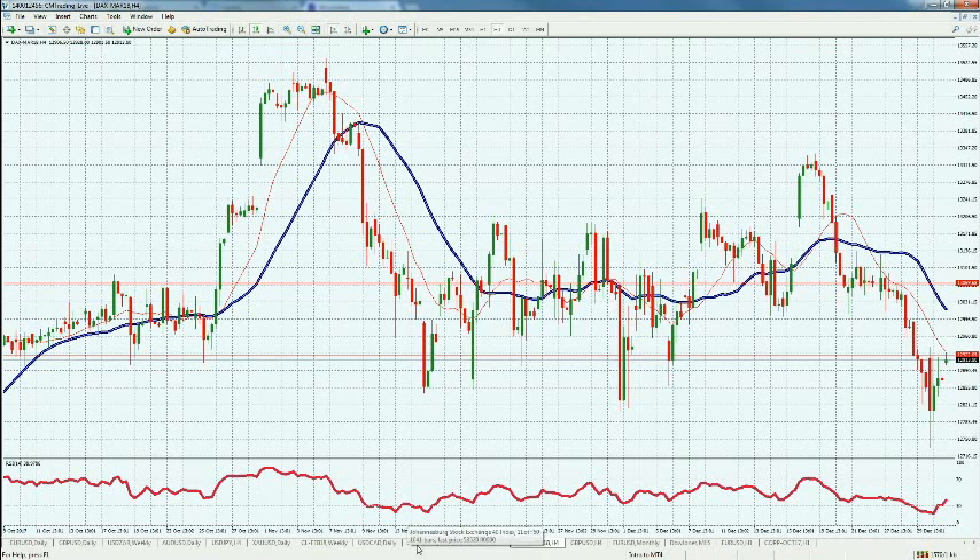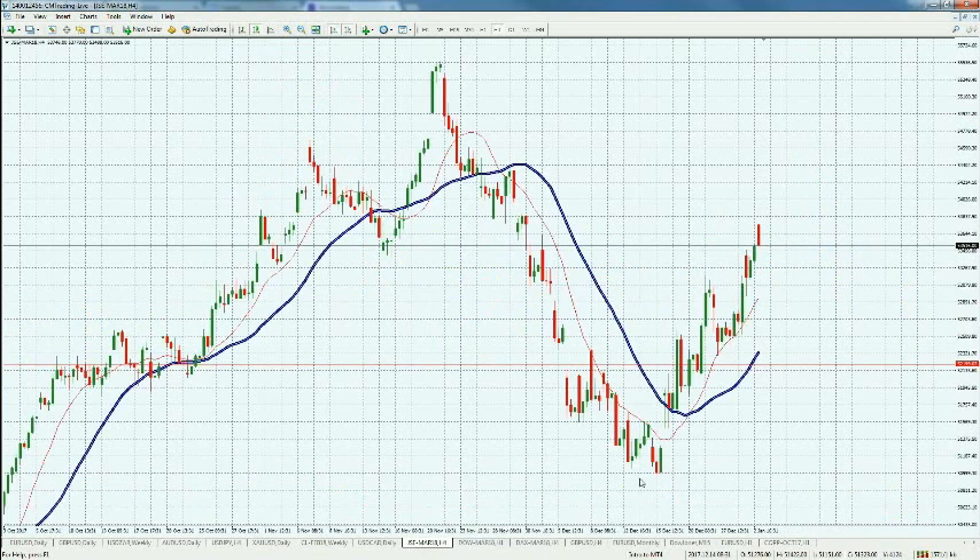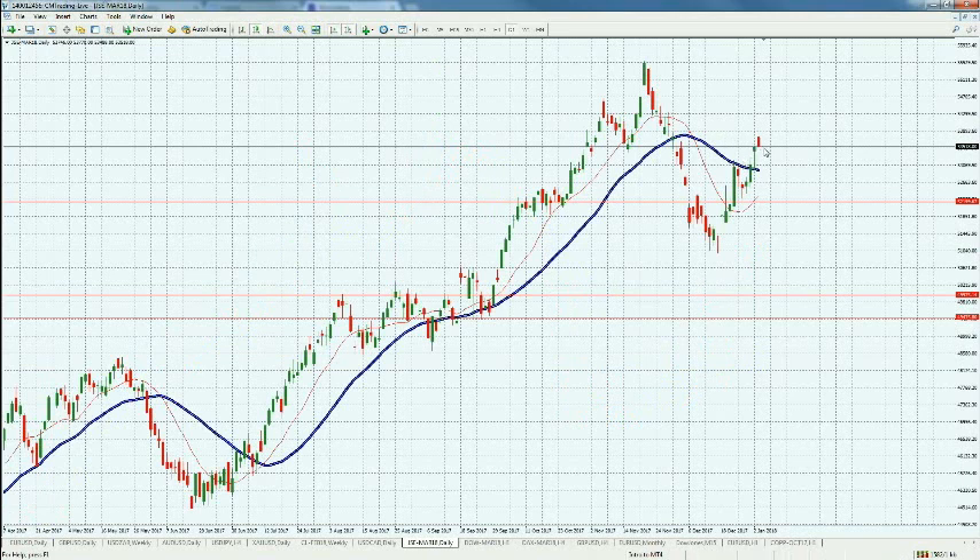Looking at the Johannesburg Stock Exchange, we're seeing a little retracement at the 53,500 level, but overall it has had a nice run after the ANC elections, as we discussed. There's no real pivot point to identify as a definitive correction area since we're in uncharted territory.